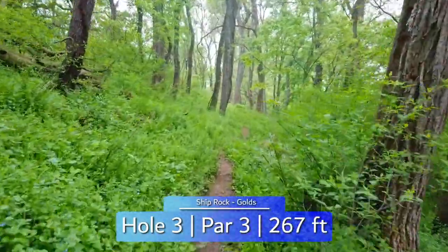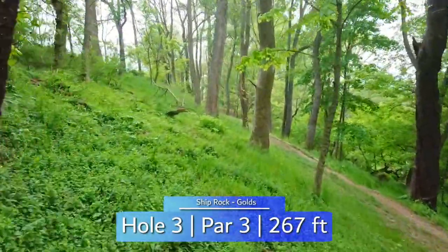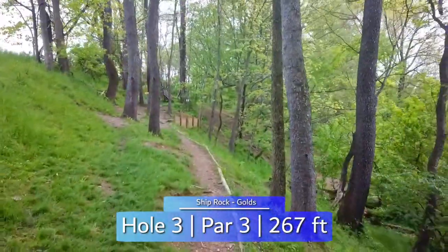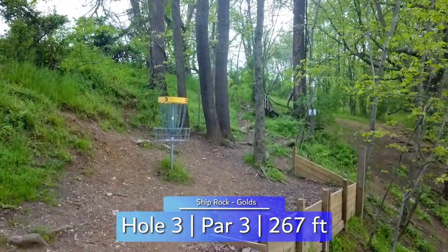A very tight line off the tee awaits you on hole 3. You can play safe and go left crashing into the hillside and pitch up for par, or go right for the potential birdie look where you bring this steep hillside into play. At only 267 feet, the basket is certainly reachable, but a risky shot.